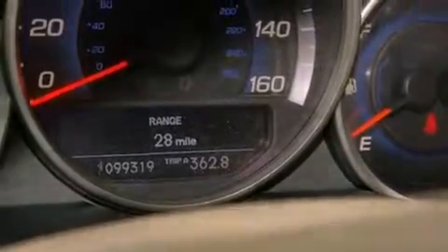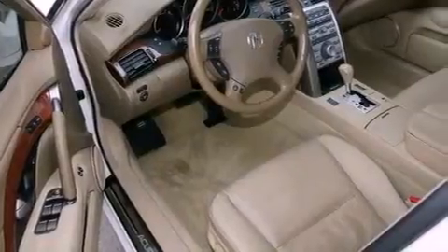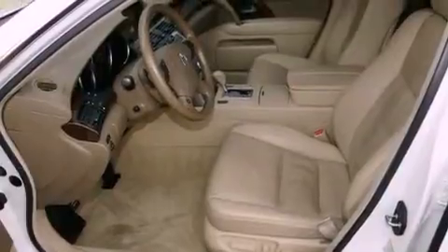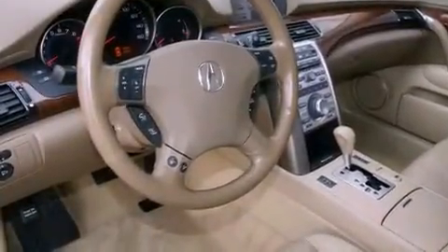All of the following features are included: a power moonroof, heated front seats, high-intensity headlights, a premium audio system, a leather-wrapped steering wheel, a passenger side vanity mirror, a security system, a traction control system, steering wheel memory settings, and a navigation system.